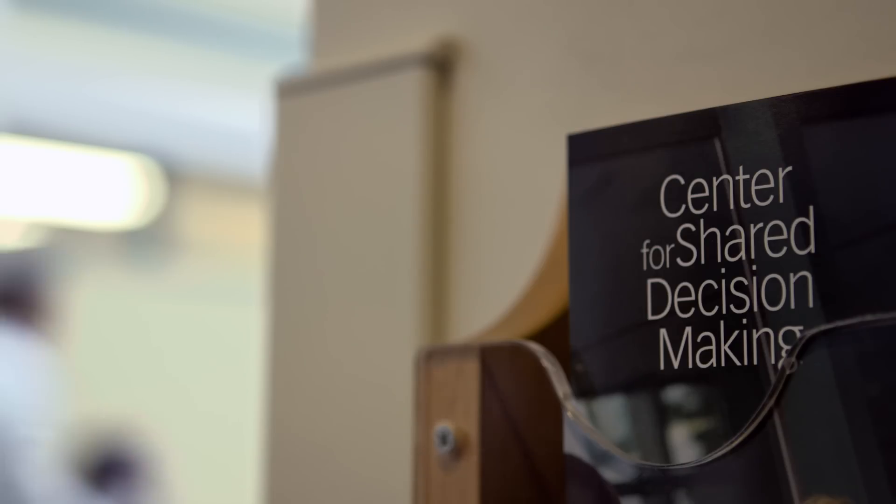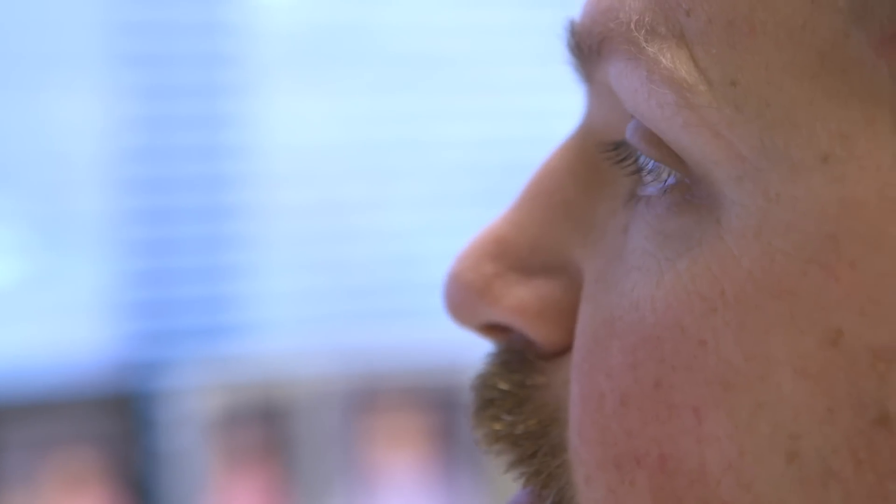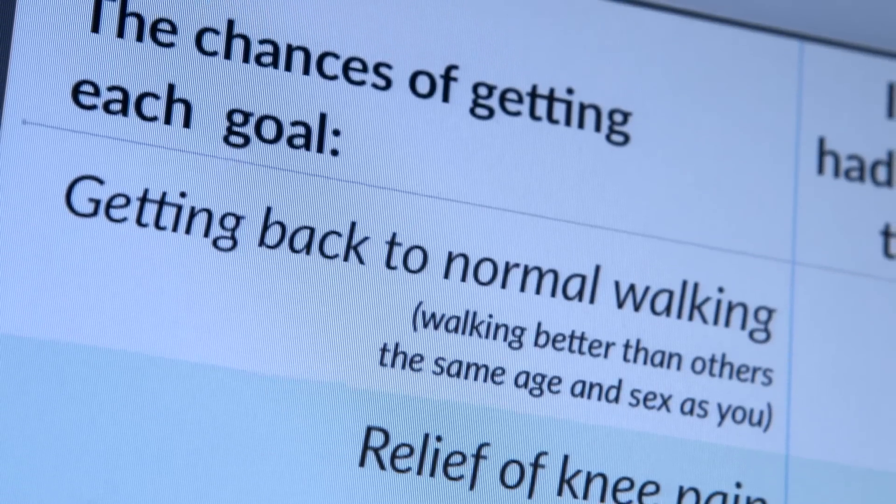When Dr. Koenig told me I didn't have to have knee surgery, it was such a relief. I joked with my husband — I said, you know, I could dance out of here, I'm so happy. It is actually a partnership to help people get through this, and it's the analysis of data that adds to their ability to make a decision.